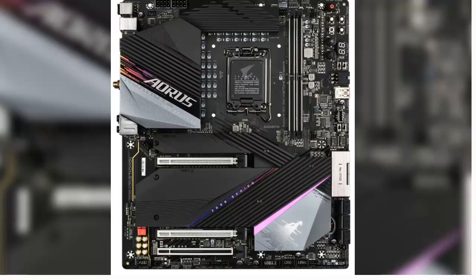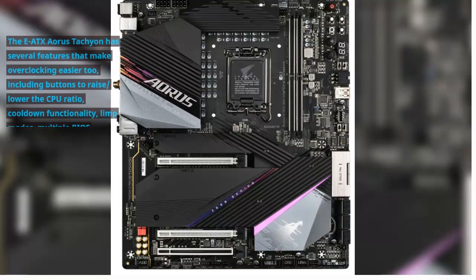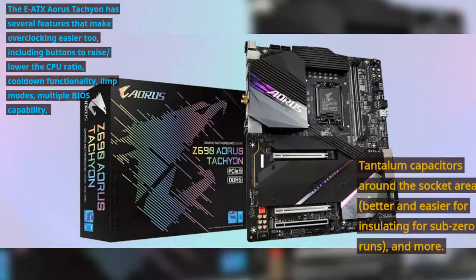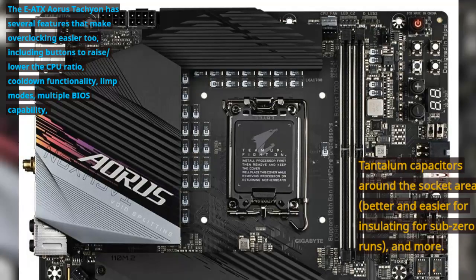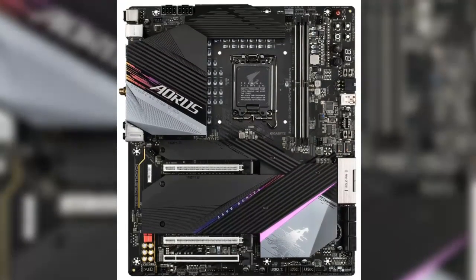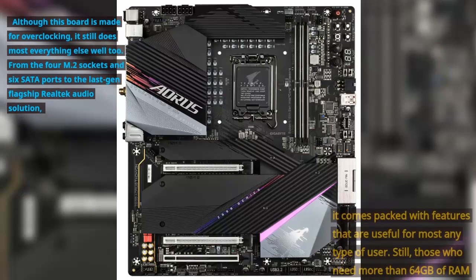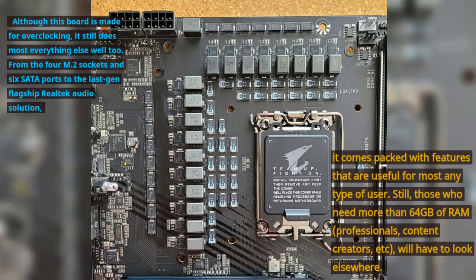The EATX Aorus Tachyon has several features that make overclocking easier, including buttons to raise/lower the CPU ratio, cooldown functionality, limp modes, multiple BIOS capability, tantalum capacitors around the socket area, and better insulation for sub-zero runs. Although this board is made for overclocking, it still does most everything else well too — from the 4 M.2 sockets and 6 SATA ports to the last-gen flagship Realtek audio solution, it comes packed with features useful for most any type of user.